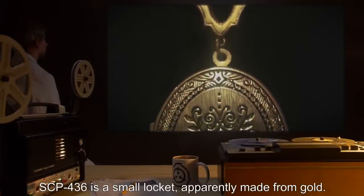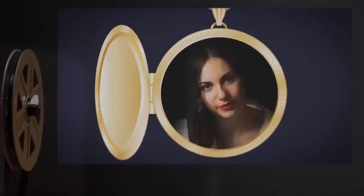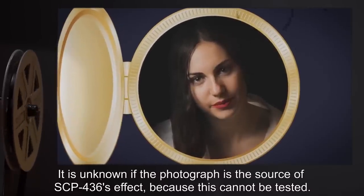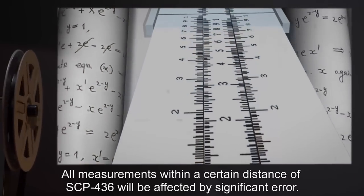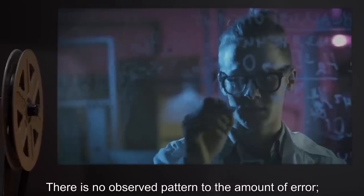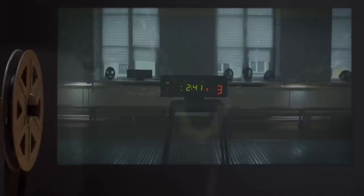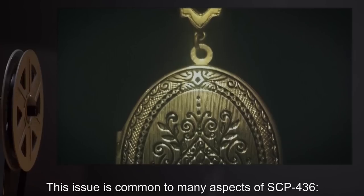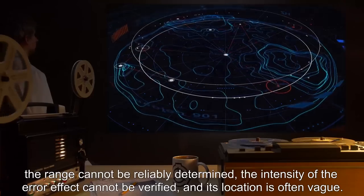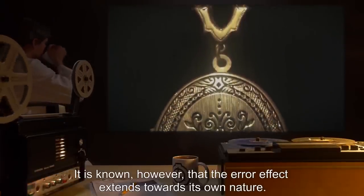SCP-436 is a small locket, apparently made from gold. When opened, an inlaid photograph can be seen. It is unknown if the photograph is the source of SCP-436's effect, because this cannot be tested. All measurements within a certain distance of SCP-436 will be affected by significant error. There is no observed pattern to the amount of error. It seems to constantly change, though this cannot be verified because it requires a time measurement. This issue is common to many aspects of SCP-436. The range cannot be reliably determined, the intensity of the error effect cannot be verified, and its location is often vague. It is known, however, that the error effect extends towards its own nature.